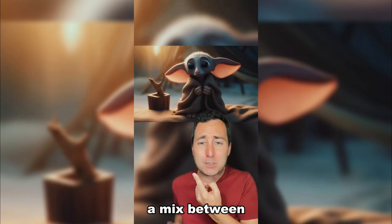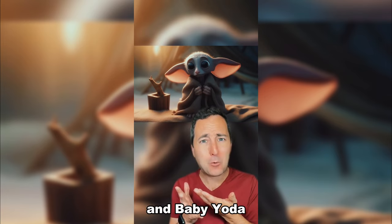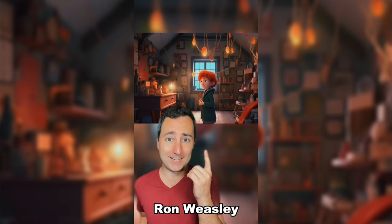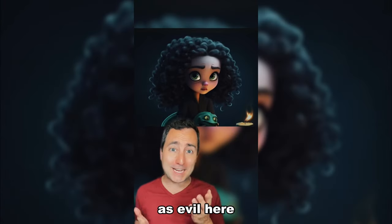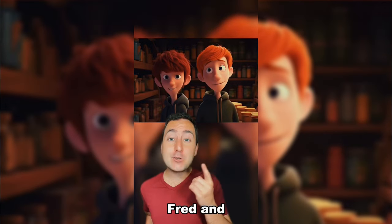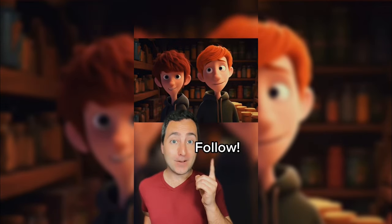Is this supposed to be... Dobby? He kinda looks like a mix between a gremlin and baby Yoda. Draco Malfoy looks so innocent here. I think this is supposed to be Ron Weasley. Bellatrix Lestrange doesn't look as evil here. Here's Dumbledore with a torch in his hand. And here we have Fred and George Weasley.